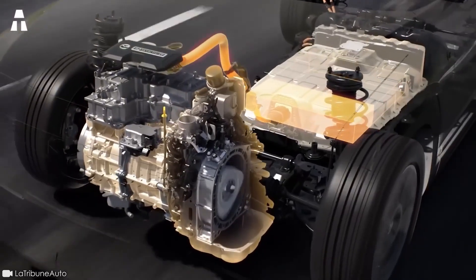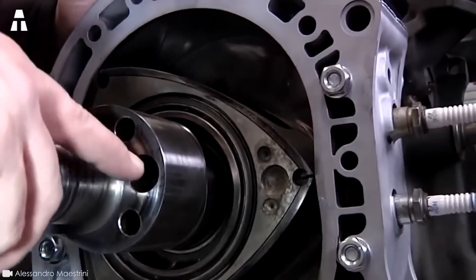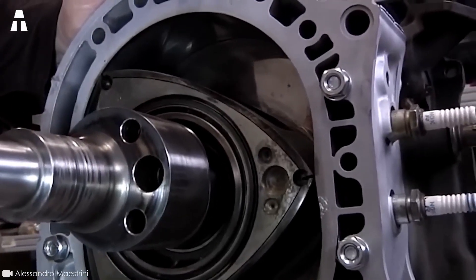The Wankel engine is making a comeback at Mazda. But before we talk about its rebirth, how about a brief description?